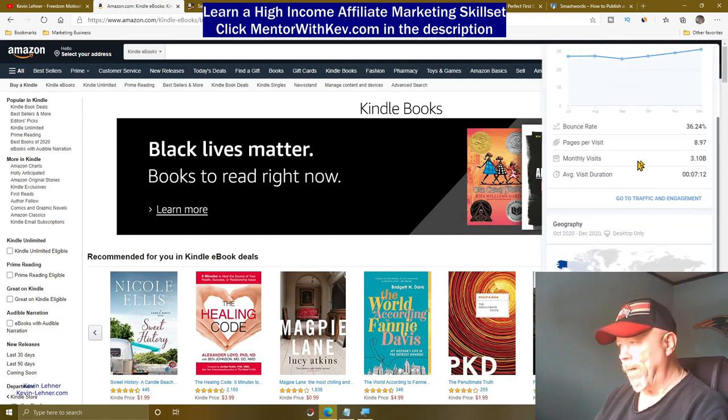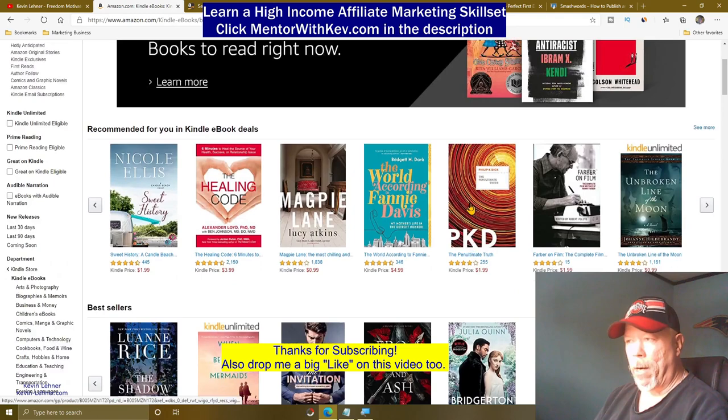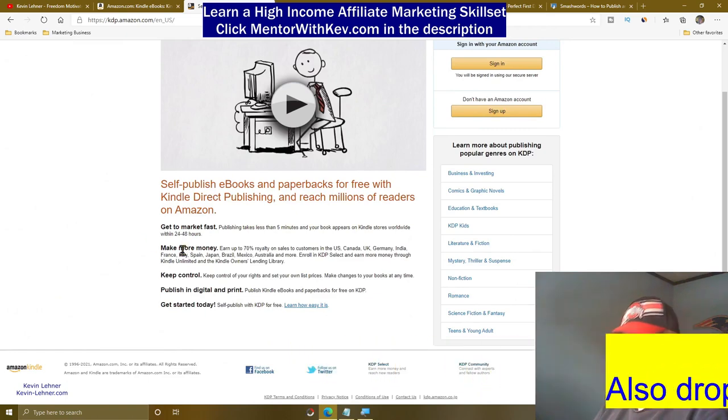We're on amazon.com right here. If I scroll up, look — the monthly visits to Amazon. It's 3.1 billion people who come to Amazon monthly. That's a built-in, high amount of free traffic right there. You just want to get your eBook up here on amazon.com, and you do that through the Kindle Direct Publishing site.